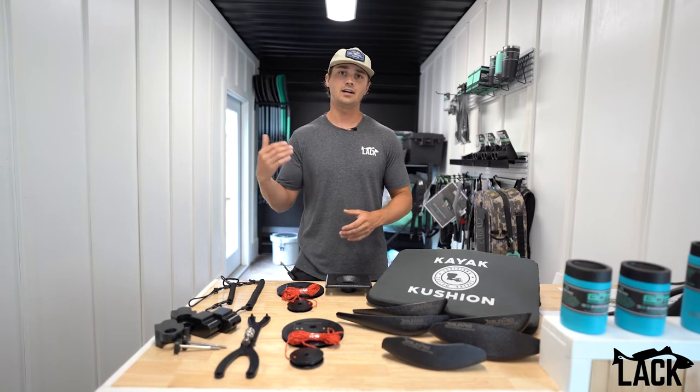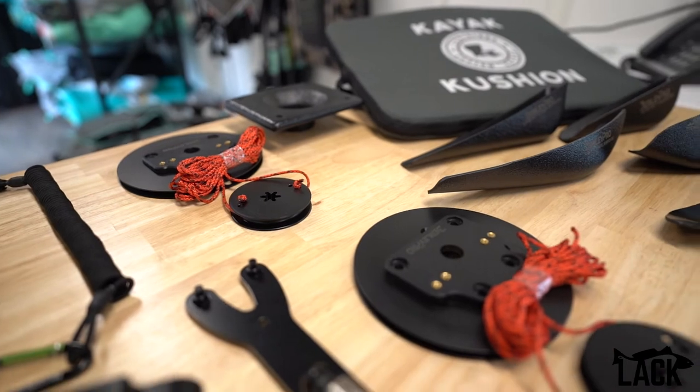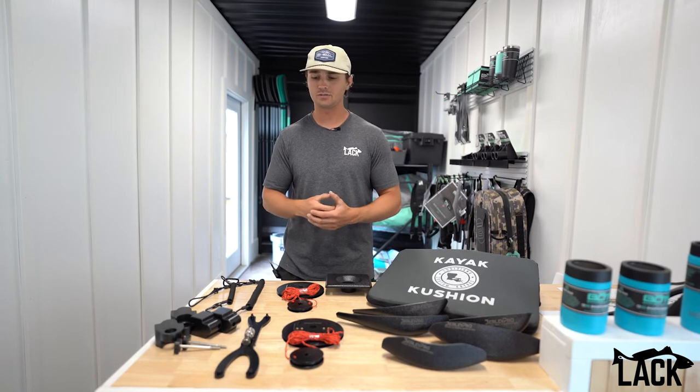We've also noticed that a lot of guys like upgrading their steering systems on the native boats. We've got two different models of the Burley Pro steering upgrades. We'll also probably branch out into the handles pretty soon — those seem to be pretty popular with our customers.